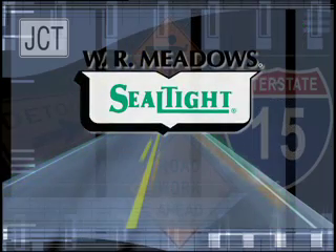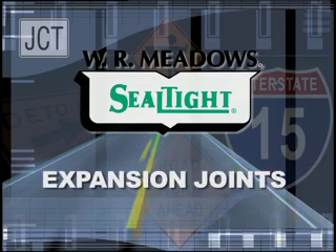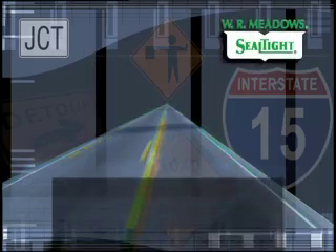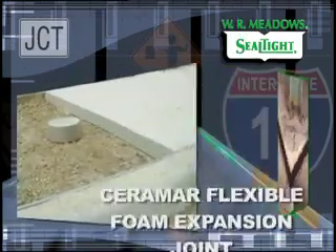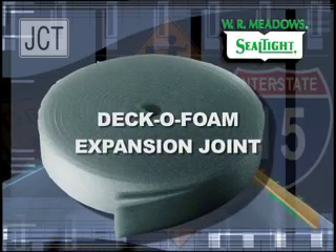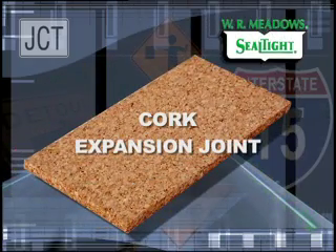WR Meadows manufactures a complete line of expansion joints to control concrete expansion and contraction in all concrete pavements, highways, and runways. The following expansion joints are available through our worldwide network of distributors: Fiber Expansion Joint, Ceramar Flexible Foam Expansion Joint, DecoFoam Expansion Joint Filler, Sponge Rubber Expansion Joint, and Fork Expansion Joint.